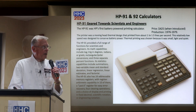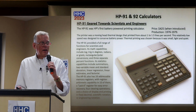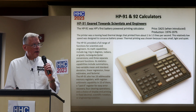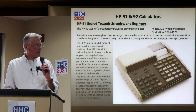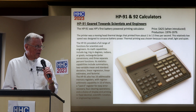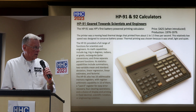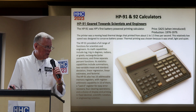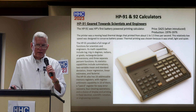The HP 91 was the first battery-powered printing calculator, introduced in 1976 at $425. It had a moving head printer, a full range of functions for scientists and engineers — degrees, radians, or grads — statistics capabilities including summations, two-variable means, standard deviation, linear regression, linear estimates, and factorial. It had 16 addressable memory registers with register arithmetic, 10 of them plus a Last X register.